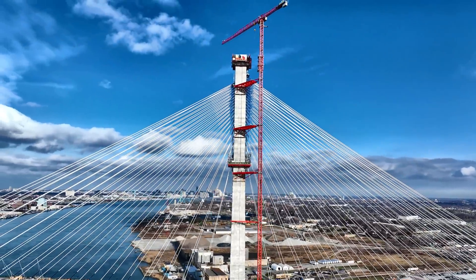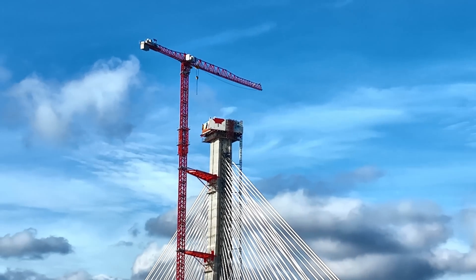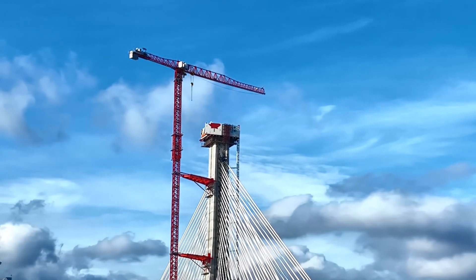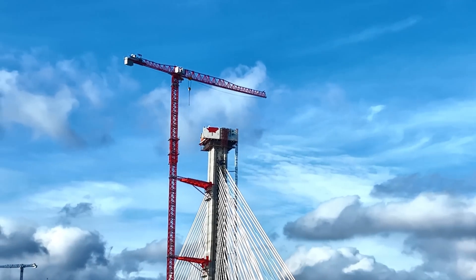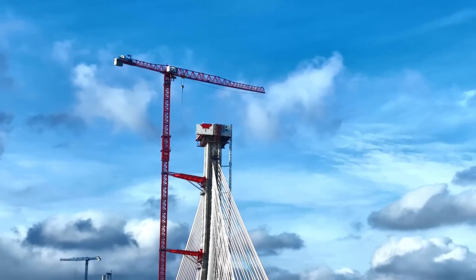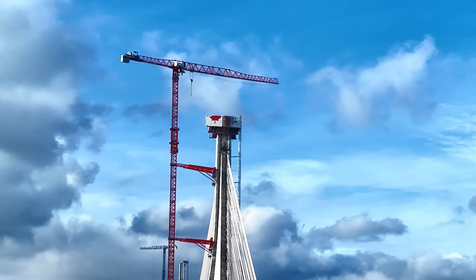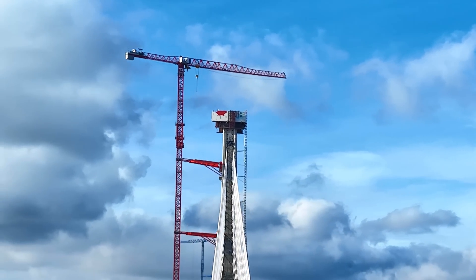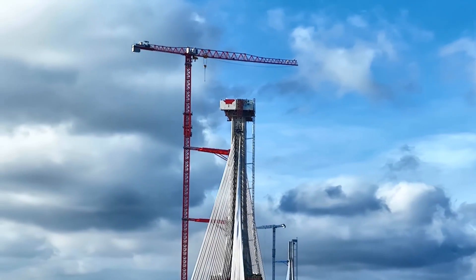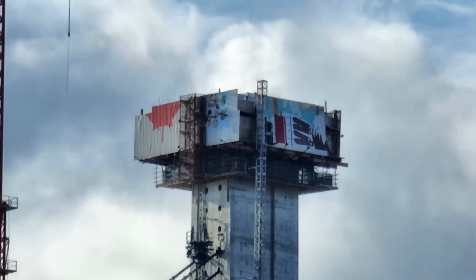Removal of the jump form system involves a multi-step process lasting approximately four weeks, from what I've read. Crews will disassemble the jump forms by removing equipment, platforms and materials before the crane lifts away eight panels from the tower, one side at a time. Work on dismantling the jump form has been ongoing for a while, as the top four panels have already been removed. I expect we will see the top of the Canadian Tower next time we update.